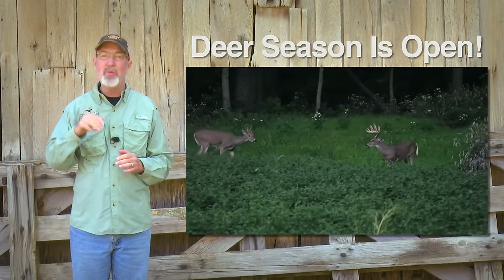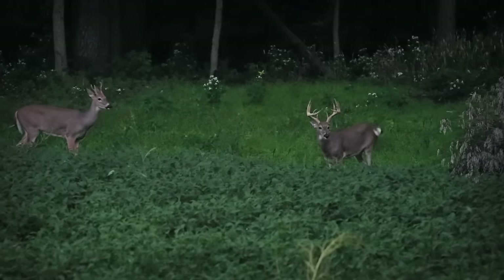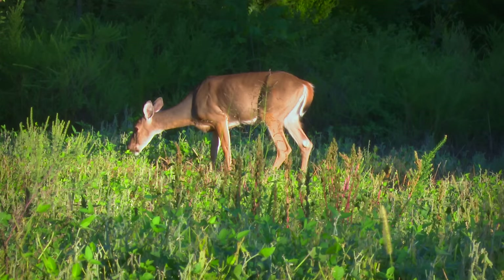Let the deer hunting begin. This week the GrowingDeer team tags five deer. We want to share those hunts and our strategies with you.